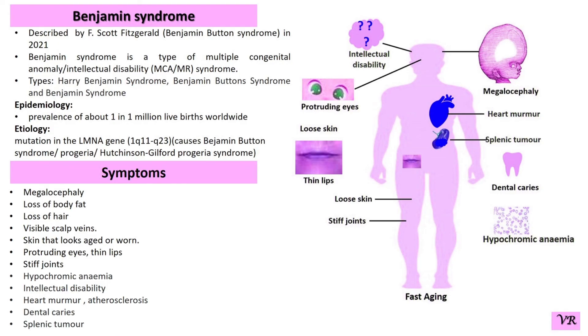Mutation in this gene causes Benzanin syndrome. This is all about the Benzanin syndrome. Thank you very much.